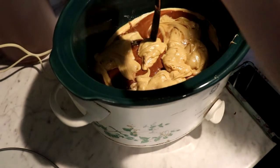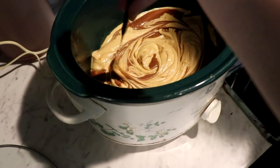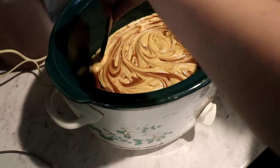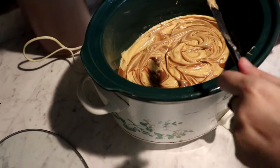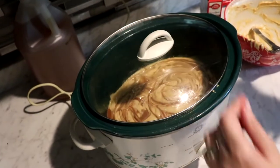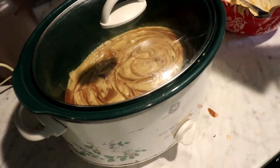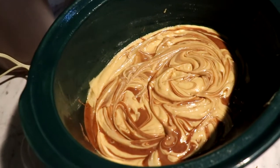Now you want to take a butter knife and just swirl it through the batter. Cover and cook on the high heat setting for one hour and 45 minutes to two hours and 15 minutes, until a toothpick inserted in the center comes out clean. Then turn off the slow cooker, remove the ceramic base to cool, and we will do the topping. This is what it looks like at this stage — I'll be back when it's fully cooked.